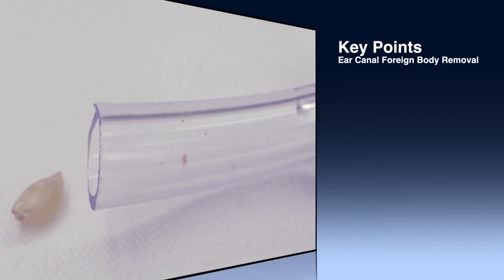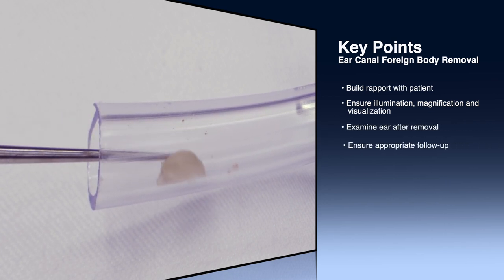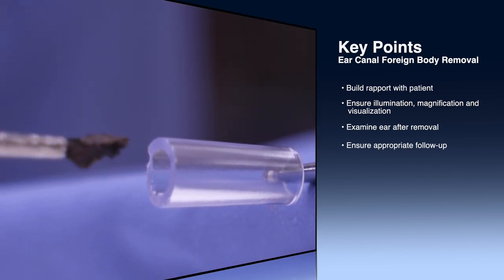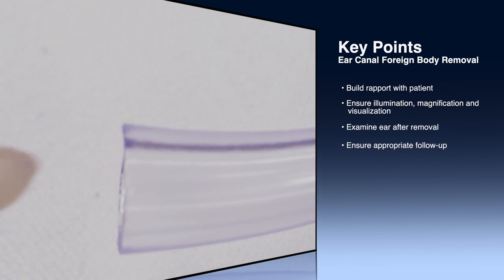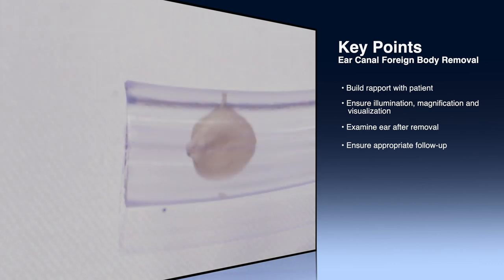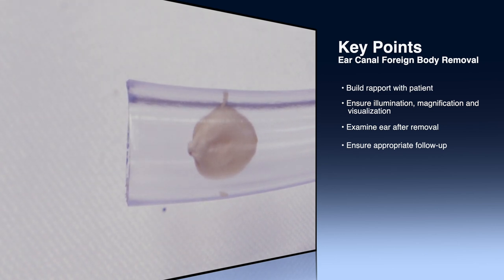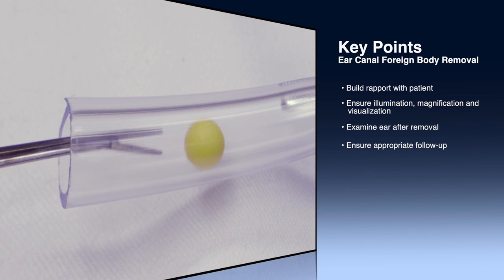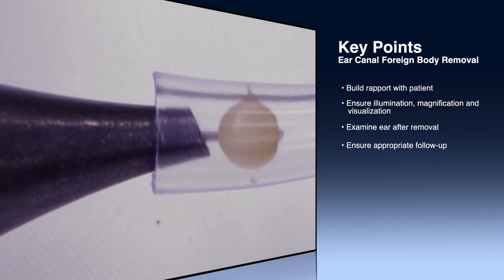Key points: With ear canal foreign body removal, your first chance is your best chance — build rapport with the patient and make sure you have all the necessary equipment available. The object should ideally be removed under direct visualization using the exact instruments needed. Following removal, examine the ear canal and tympanic membrane to ensure there is no significant trauma. If there is significant trauma or secondary infection, the patient should observe water precautions, use topical drops, follow up in clinic, and receive an audiogram if there is any concurrent injury.